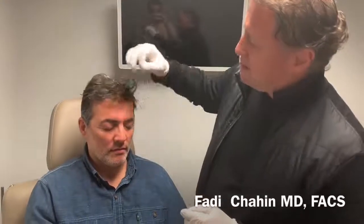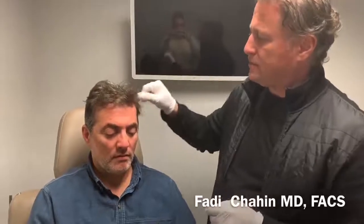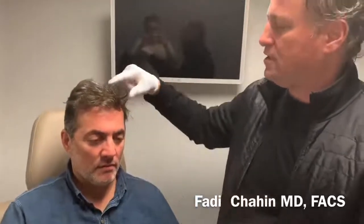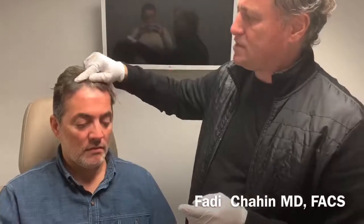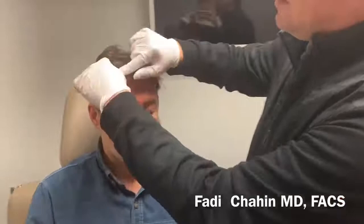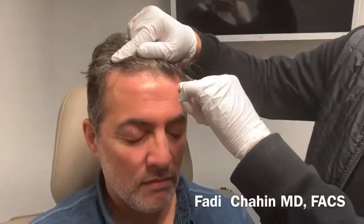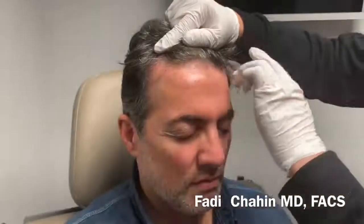Today Ollie comes back for his second session of platelet-rich plasma. This is going to help with the stabilization of hair follicles. We did the hair transplantation with follicular extraction units and you can see how nice and natural his hairline looks. He's about six to eight weeks out.